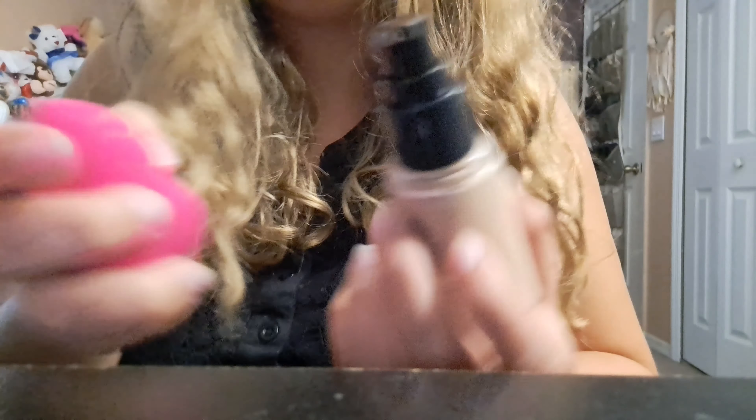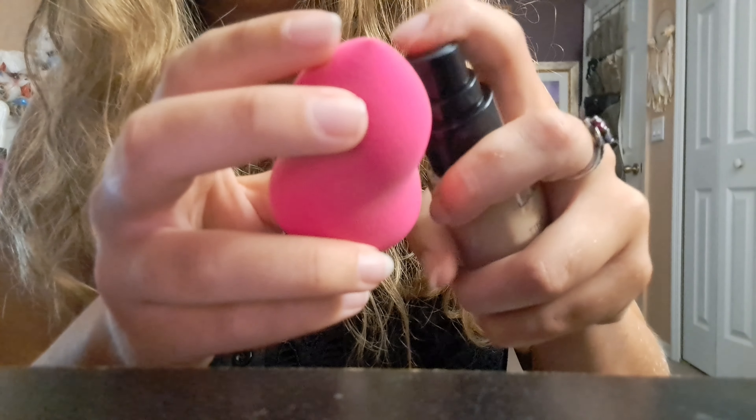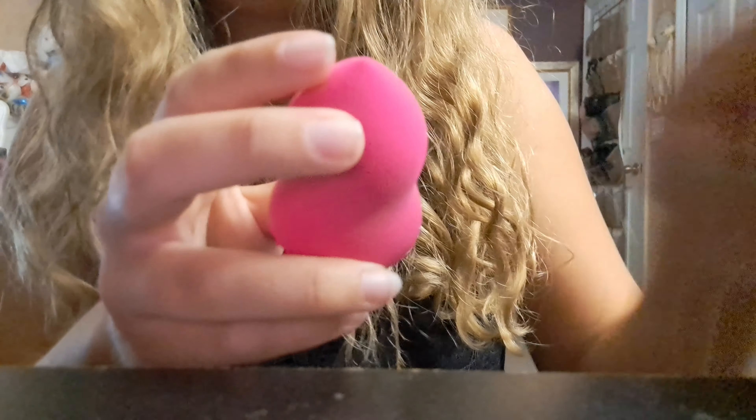Alrighty, so we're going to get a nice beauty blender here. We're going to get started.